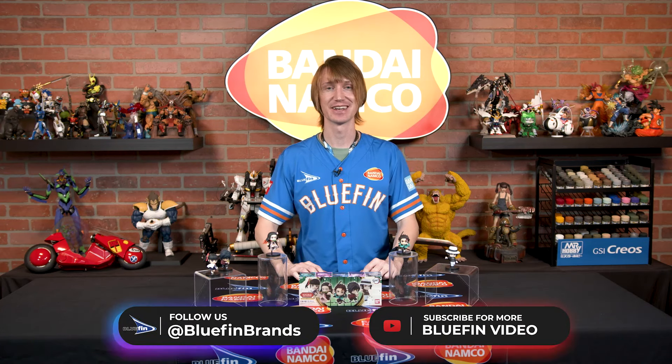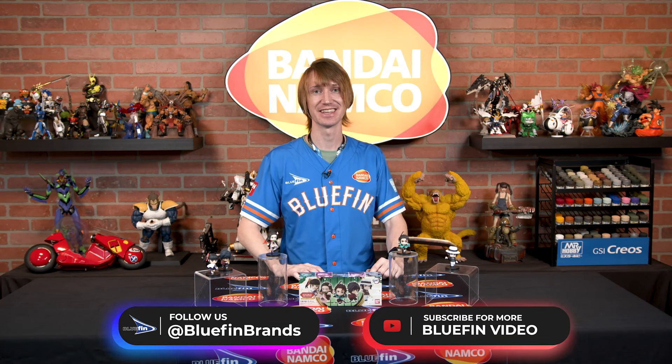Make sure you're following at Bluefin Brands to stay up to date on anything Shokugan or just Bluefin related, and I'll see you in the next one.